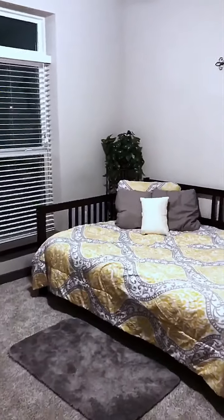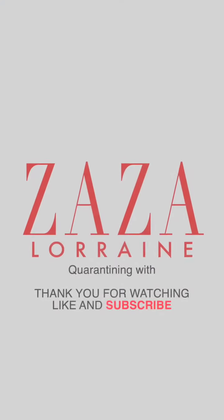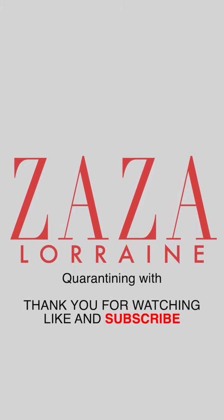Hit me up if you need me to come decorate for you. Bye bye!